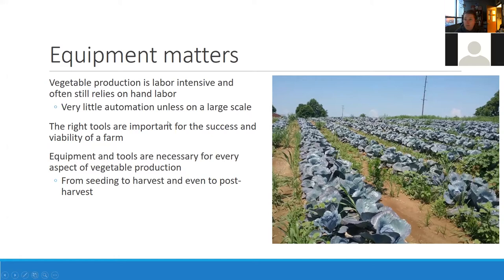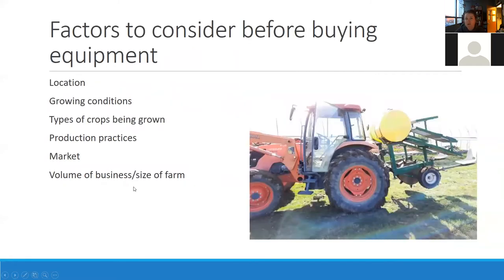A lot of automation just isn't available unless you're on a really big scale, which for Kentucky and Tennessee is not really the case. But the right tools are important for the success, viability, and efficiency of the farm. If you're using a tool that's hurting your back, hurting your hands, or always breaks, it really slows things down. Equipment and tools are necessary for pretty much every aspect of vegetable production, from seeding to harvest and even into post-harvest.